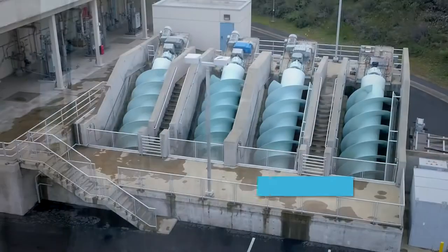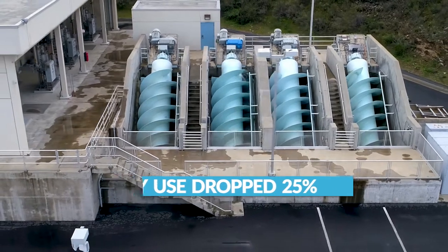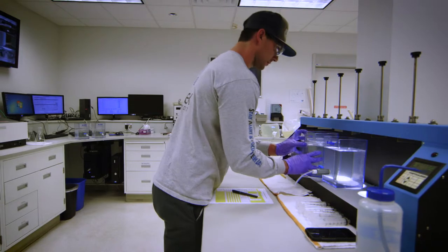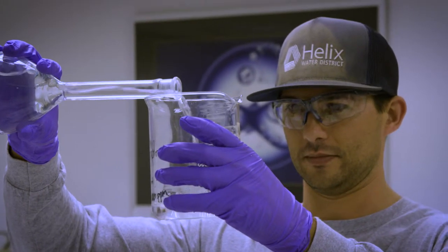Thanks to conservation and smarter procedures, our energy use has dropped 25 percent in the past 10 years. Water quality is a high priority. We have a state-certified lab where we run over a hundred water quality tests a day to verify the safety and reliability of the water supply.